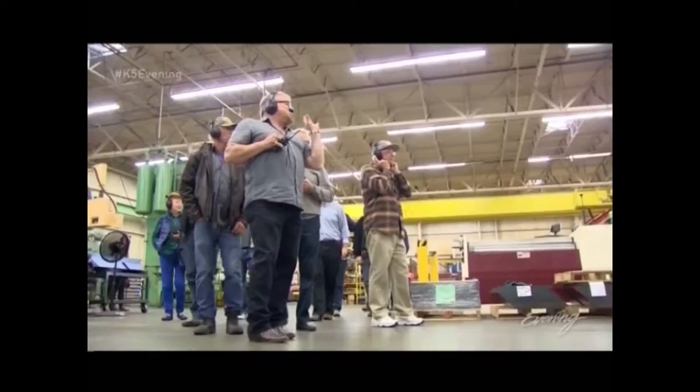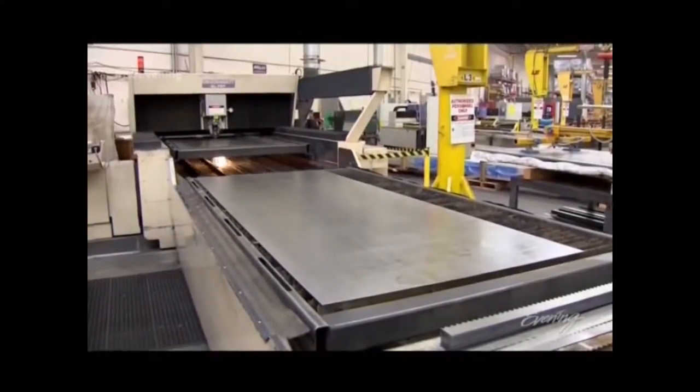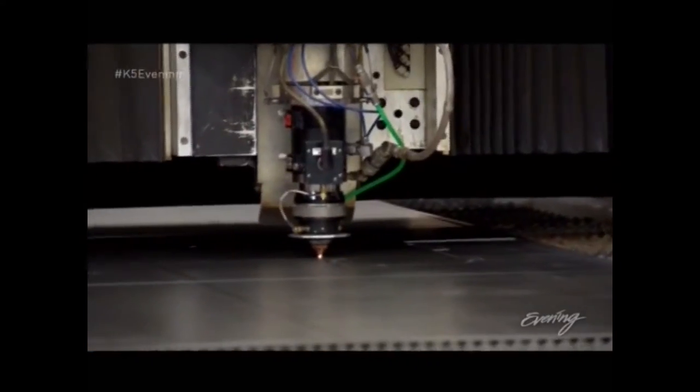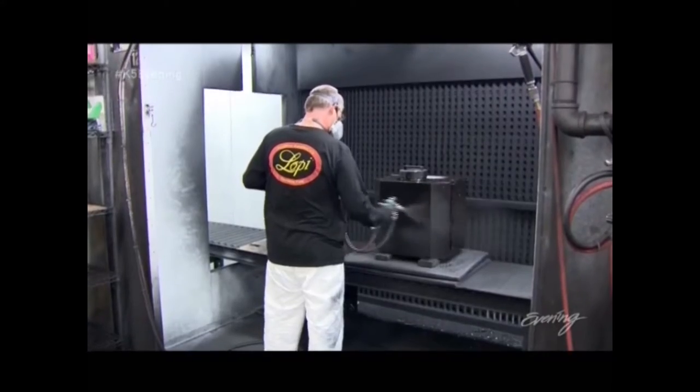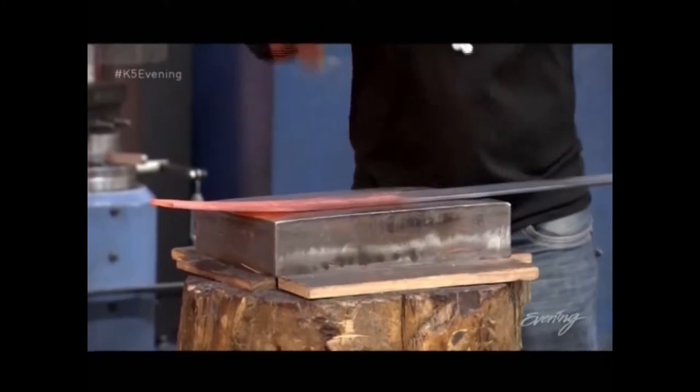We do very specific patina finishes. When people take the tour here at Travis Industries, they're surprised at the technology. We've got lasers, we've got programmable punch presses. We even have an anvil where you actually hand make some of the parts of these fireplaces.